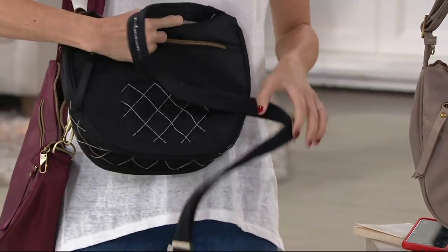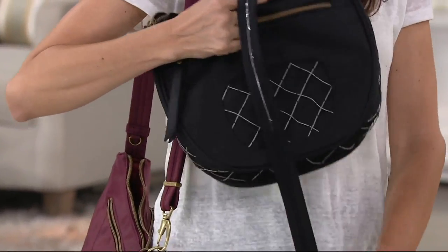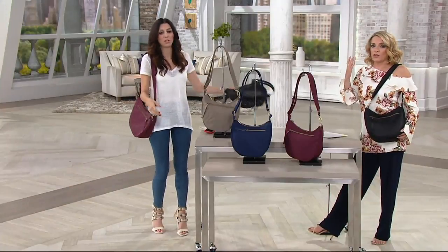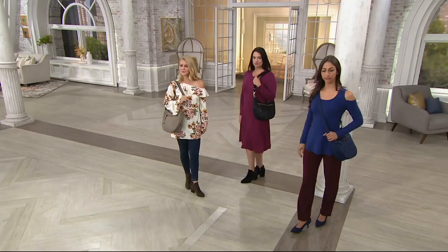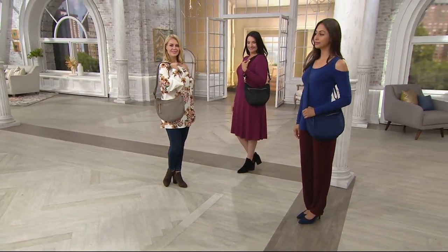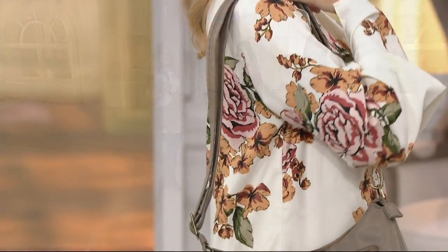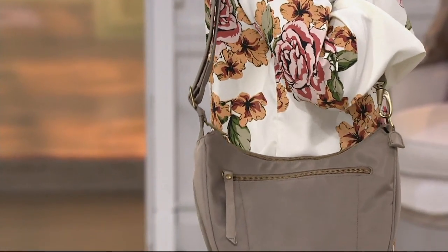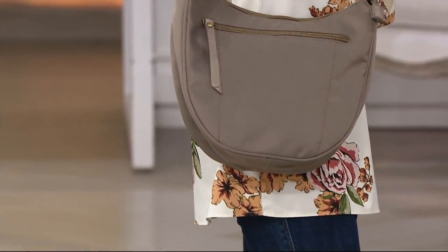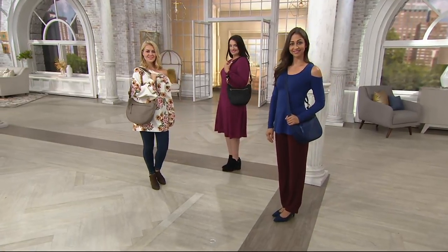It extends all the way into the strap so they're not going to slash the strap either — you see that a lot in Europe. It's a cute bag whether you're traveling or using it every day. You can wear it crossbody, with a buckle to adjust the strap longer or shorter, or throw it over your shoulder. Strap drop ranges 16 to 28 inches. Bag measurements: 12 inches wide, 9 inches high, 4 inches deep.